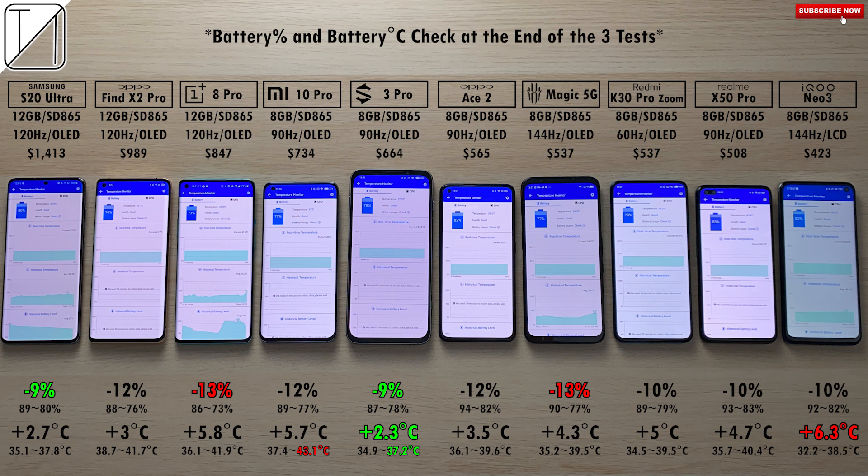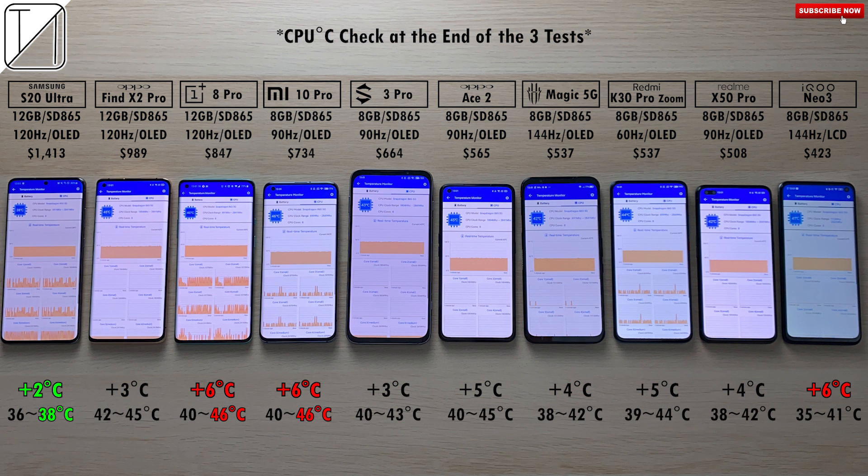I thought the Red Magic would do slightly better with its internal cooling fan. For CPU heat, we only added 2 degrees Celsius on the S20 Ultra, making it the coolest device. The hottest devices are both the OnePlus 8 Pro and Xiaomi Mi 10 Pro, both adding 6°C. The iQoo Neo 3 also added 6°C but wasn't the hottest of the bunch. Now we're going to compare all of them.